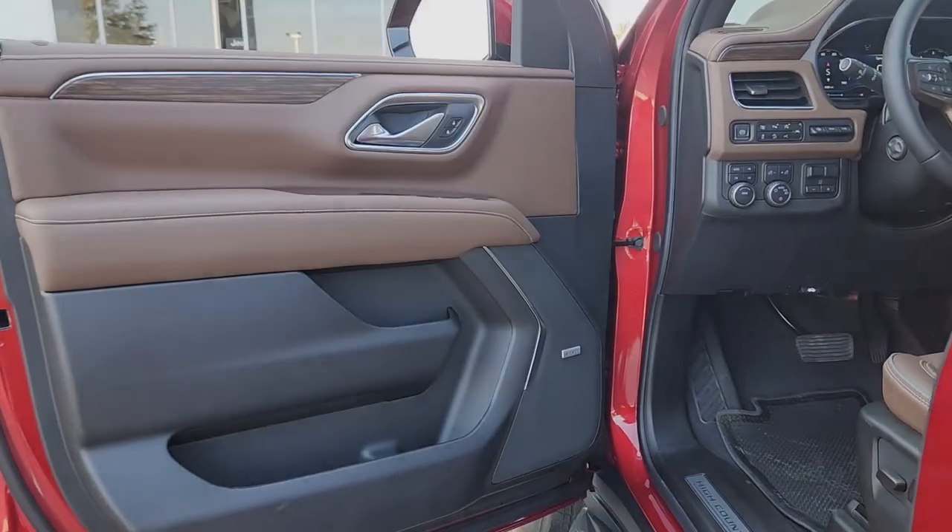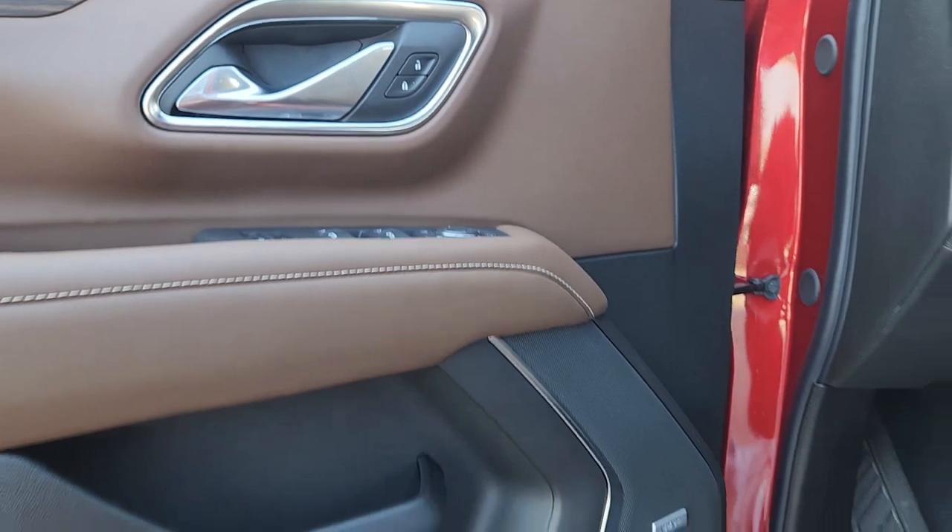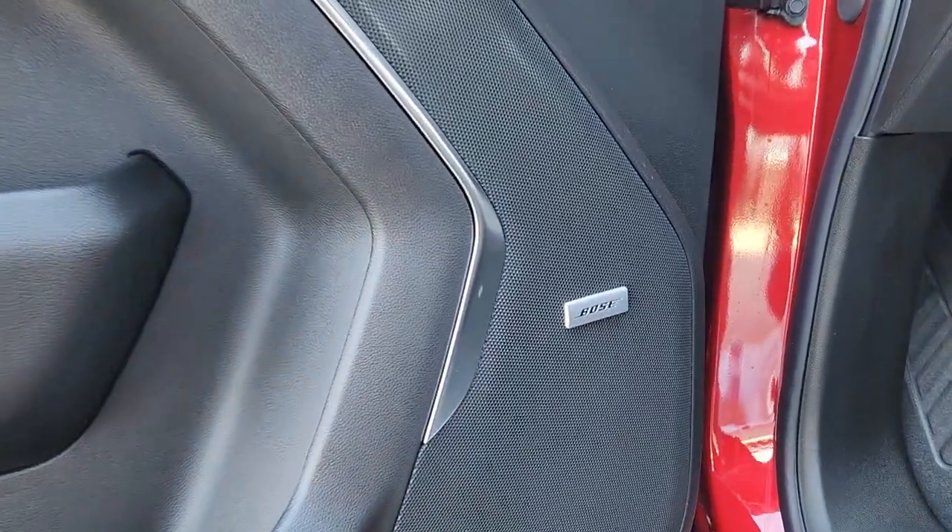Heated steering wheel, Apple CarPlay and Android Auto, head-up display, heated and cooled front seats, wireless charging station.